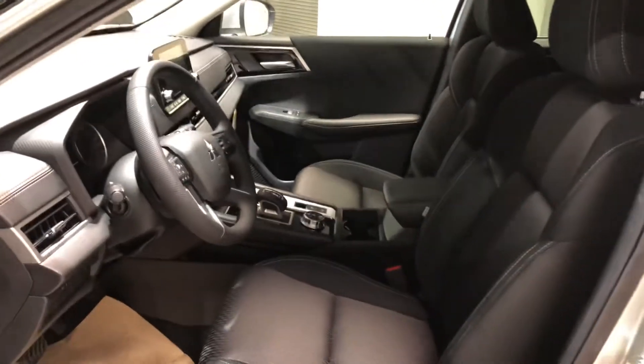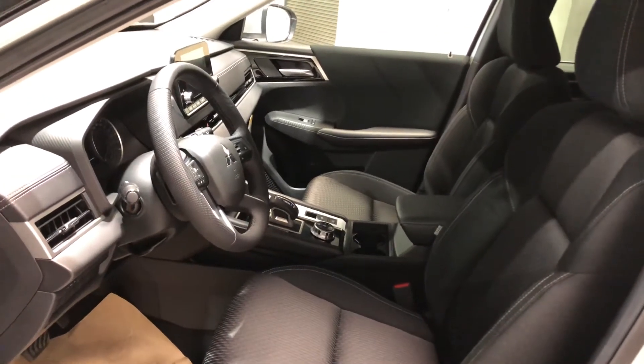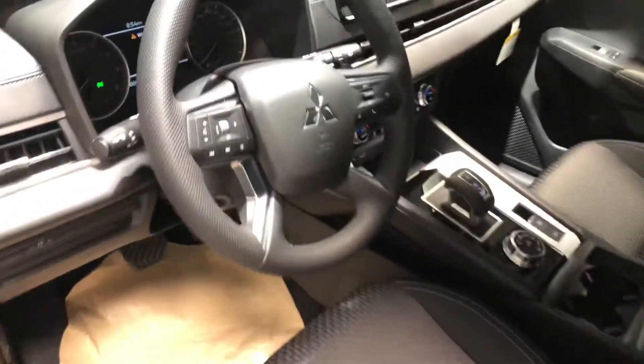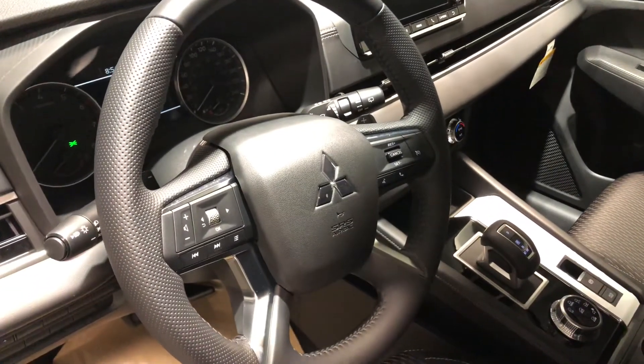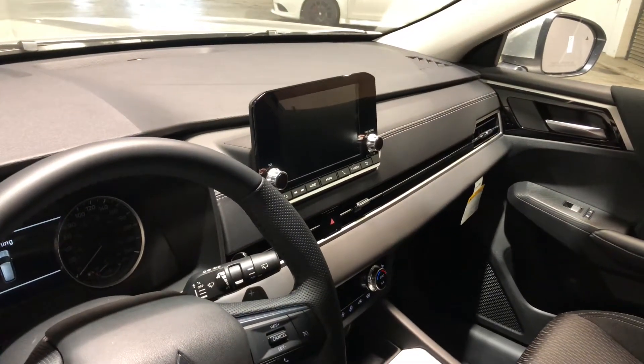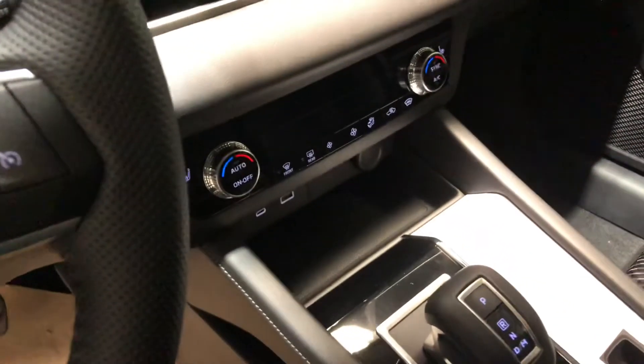It welcomes you into this gorgeous black fabric interior where both front seats are heated, so you don't have to worry about the cold winter — you can sit nice and cozy. Your steering wheel comes with your Bluetooth and cruise control. In the middle you get your touch screen for all your media needs, which also includes your backup camera, and just shy of that you've got your climate controls.